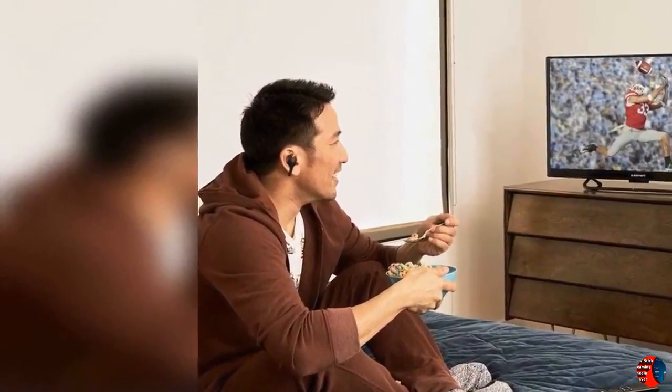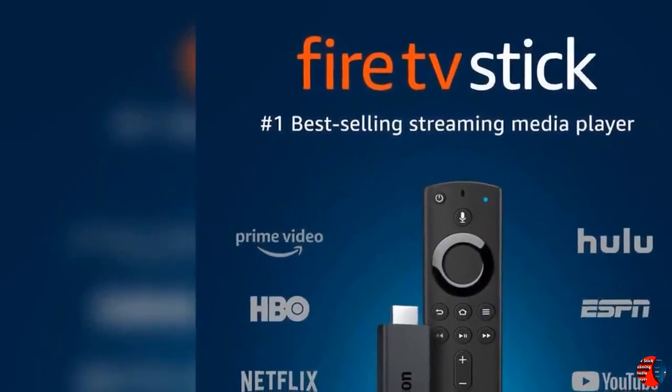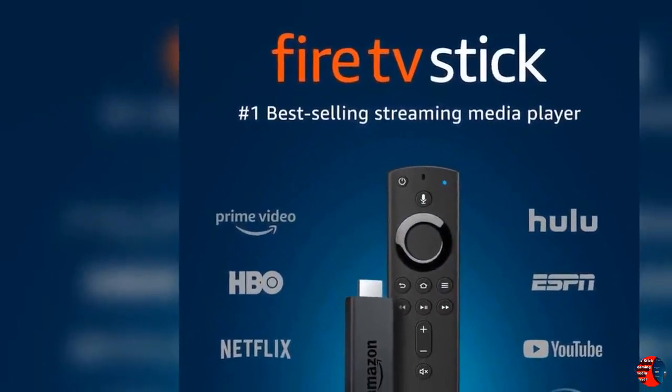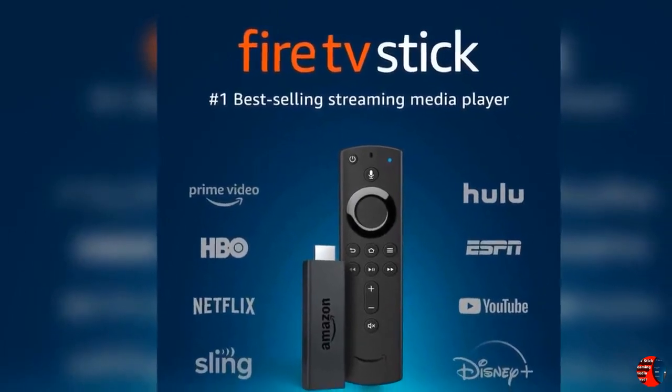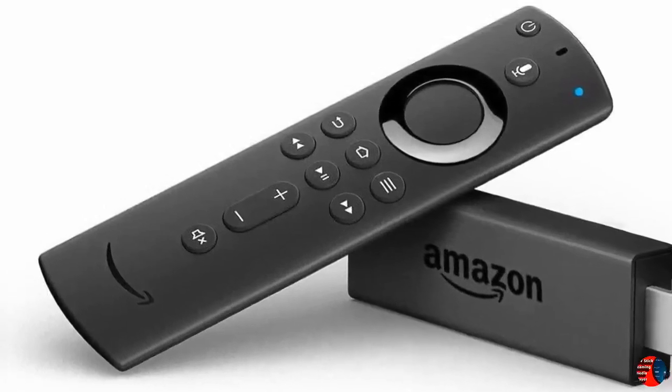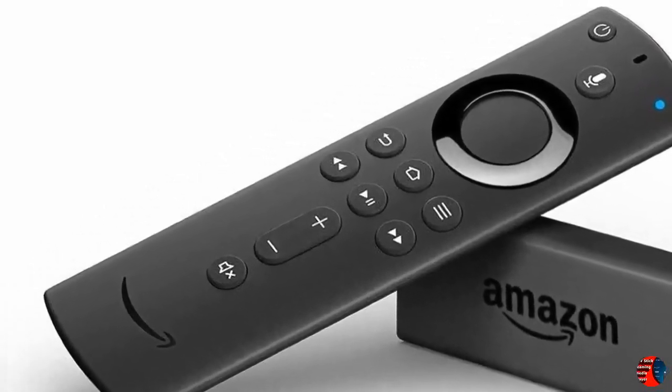Never miss an episode when you're away from home. Fire TV Stick works with any HDTV so you can take it over to a friend's house or bring it along to hotels and dorm rooms — just plug and play anywhere, all you need is a Wi-Fi connection. Watch live TV with subscriptions to Hulu, YouTube TV, and others, or use an indoor HD antenna connected directly to your TV to get broadcast networks like NBC and PBS for free.